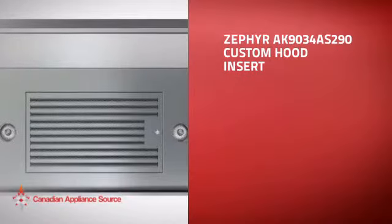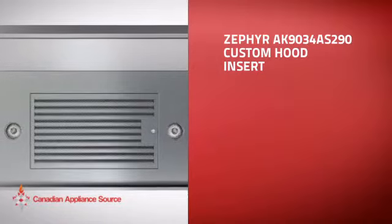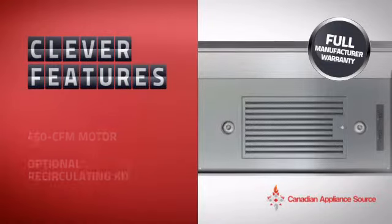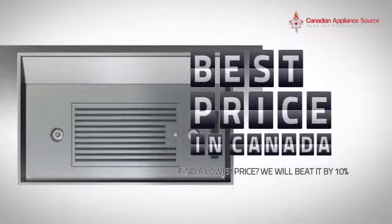This custom hood insert is just the kind of smart hood you want. With clever and sturdy features that give you the performance you're after, plus a reliable manufacturer warranty, it's the optimal choice for many customers.